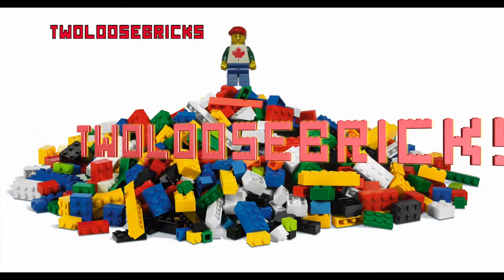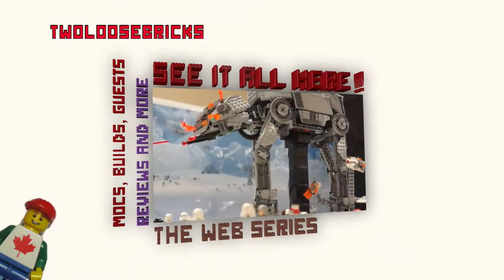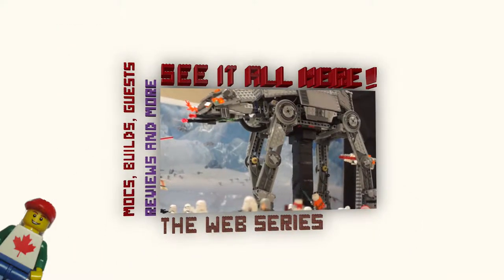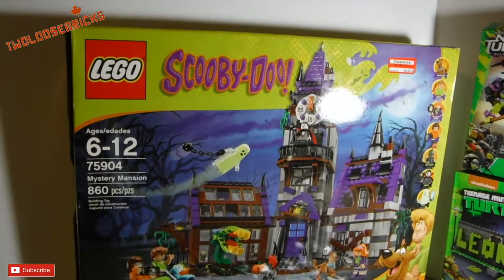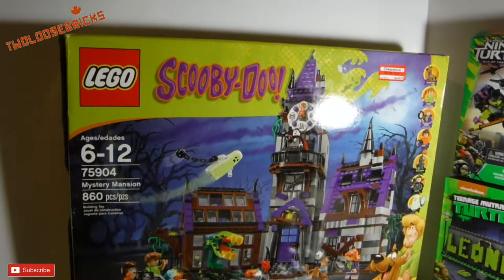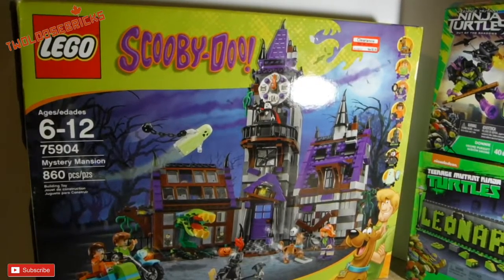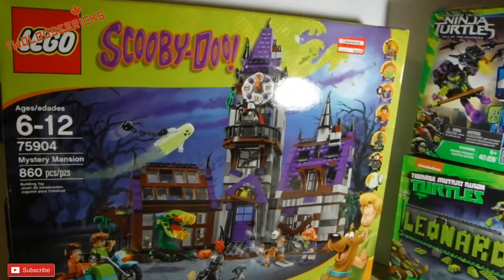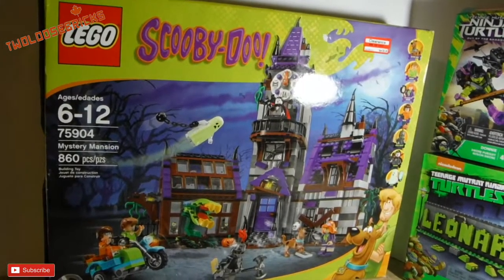Hey all you Bricksters, welcome — Freddie here from Toulouse Bricks with a Canadian view on the world of Lego, Mega Bloks and other cool stuff. Hey all you Bricksters out there, it's Freddie from Toulouse Bricks and I'm here with a Lego slash Mega Bloks haul from the USA. I was just down on a little road trip and I found some stuff and all good deals.